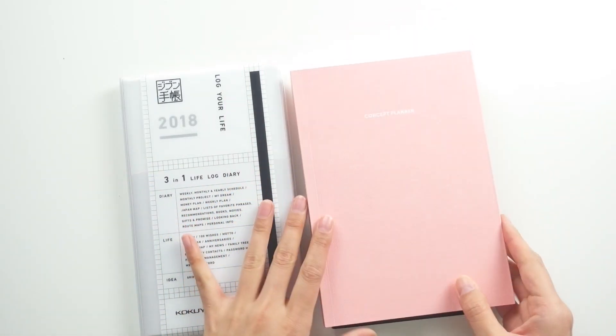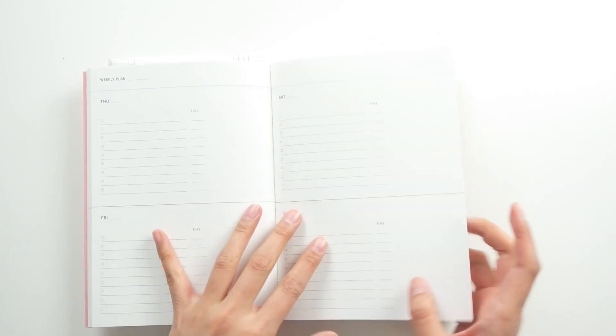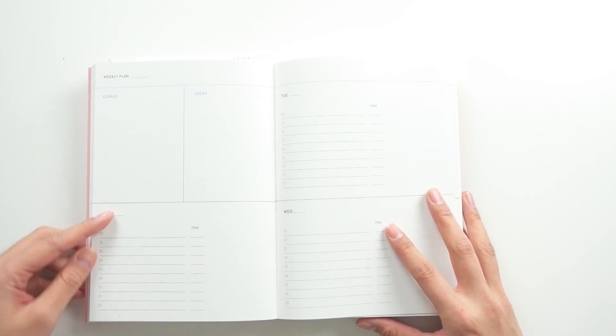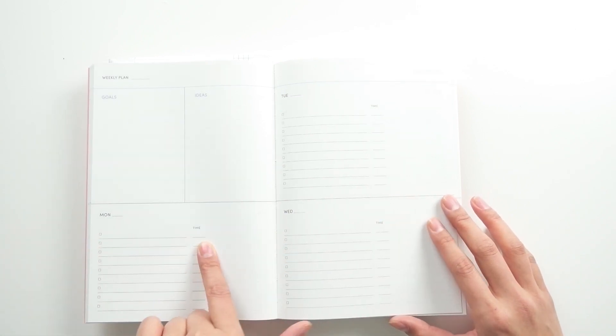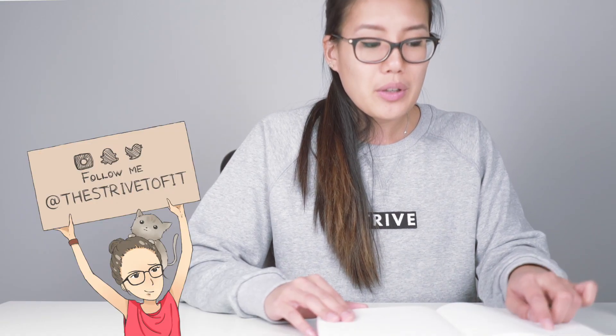Let's get started with this really pretty pink one — it's called the Concept Planner. It's a weekly planner where you write down your weekly goals and ideas, and you can write your to-do list for each day. It has Monday, Tuesday, Wednesday on one page with checkboxes and times, and Friday, Saturday, Sunday on the next page. You can use it like an appointment book or just write the things you need to get done. Nice and simple.